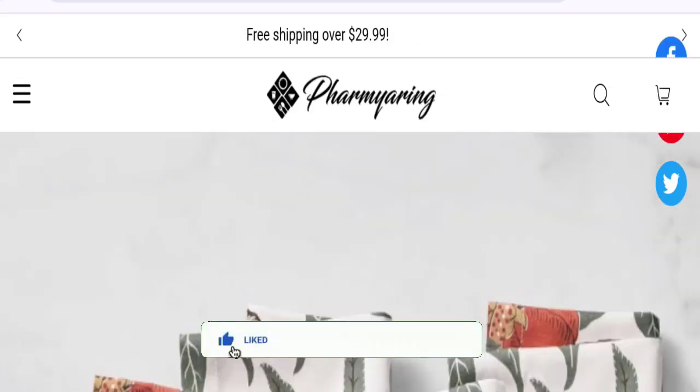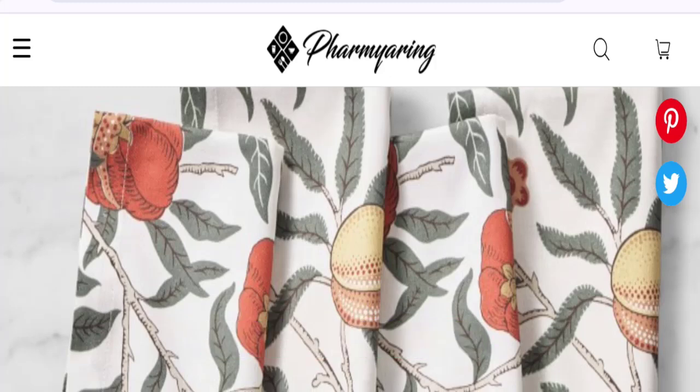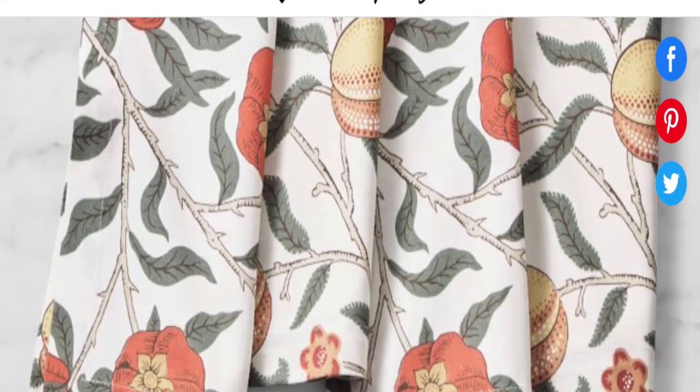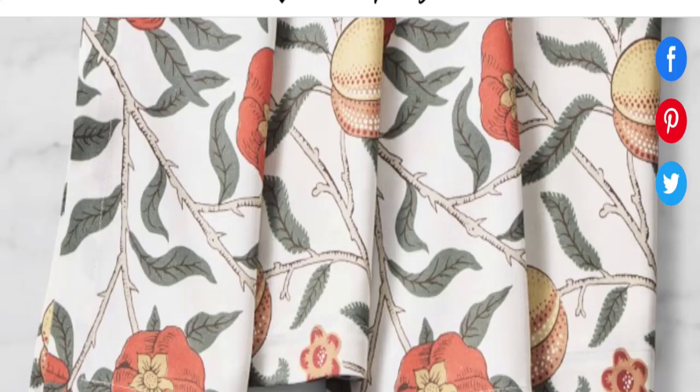Now let's discuss other important legitimacy details. This site is protected through HTTPS protocol and SSL integration to keep details and transactions safe. Talking about the domain information, the domain name was created on July 31st, 2024, and will expire on July 31st, 2025. So this site is about two months and a few days old.